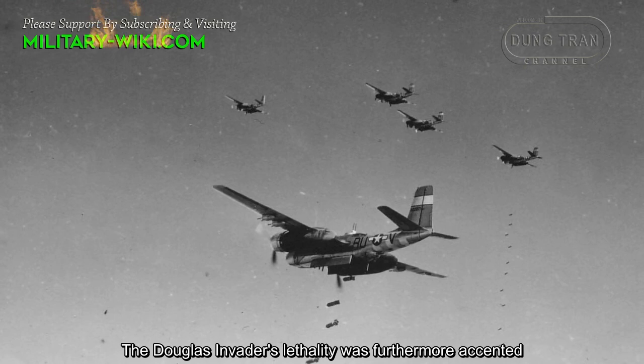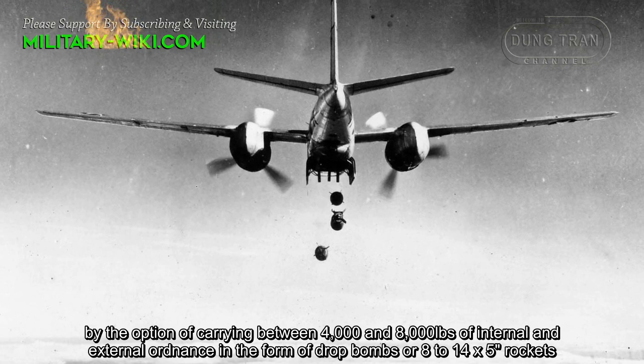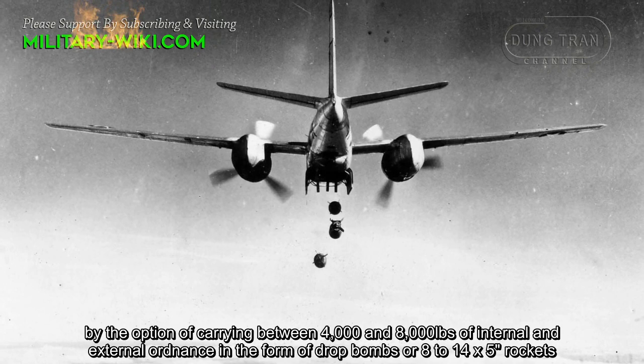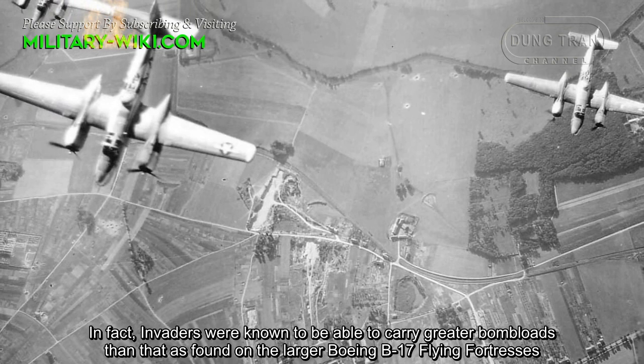The Douglas Invader's lethality was further enhanced by the option of carrying between 4,000 and 8,000 pounds of internal and external ordnance in the form of bombs, or 8 to 14 five-inch rockets. In fact, Invaders were known to be able to carry greater bomb loads than those found on the larger Boeing B-17 Flying Fortress.